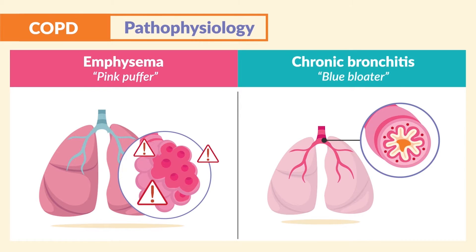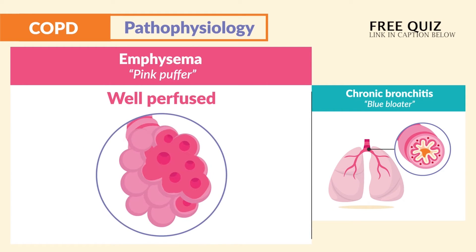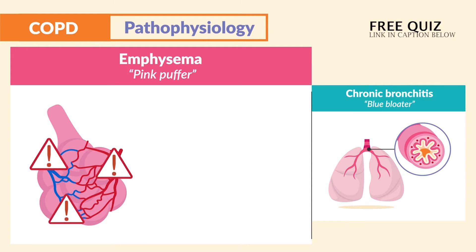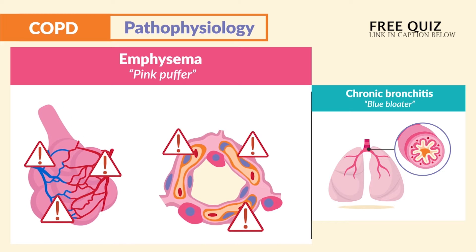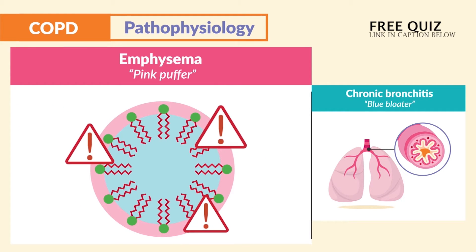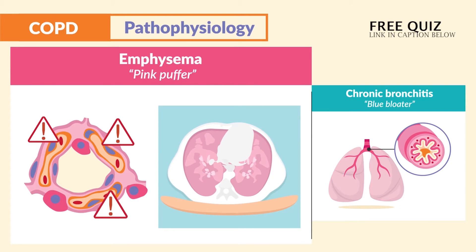For emphysema, or pink puffer, these clients are typically well perfused — they're pink — but they have difficulty breathing, so just think puffer. This results from damage to the alveoli, which causes loss of lung elasticity and loss of inflation of lung tissue. Due to the loss of surfactant that helps the lungs stretch, we get a loss of lung tissue recoil and end up with air trapping inside the lungs.